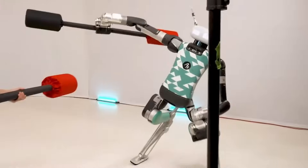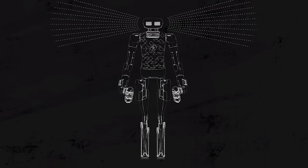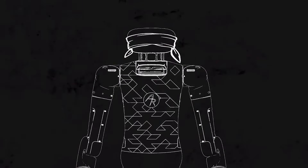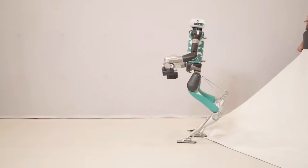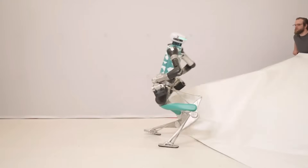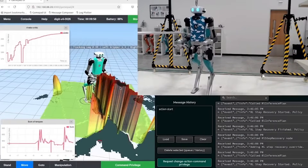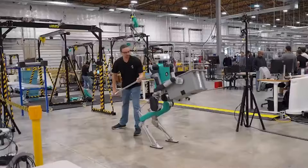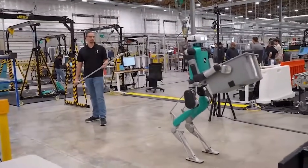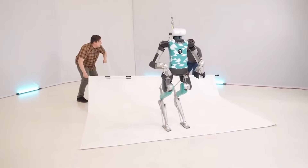So let's start with the story that had everyone on the internet doing double takes: Digit's insane reaction speed. Imagine you're walking through a hallway and someone suddenly shoves you from the side. You don't have time to think about it — you just instinctively try to catch your balance. That moment of panic where your body reacts before your brain fully understands what happened. That's what robots have always struggled with, because human reflexes are incredibly fast — we're talking milliseconds. But Digit didn't flinch. It reacted. Instantly.